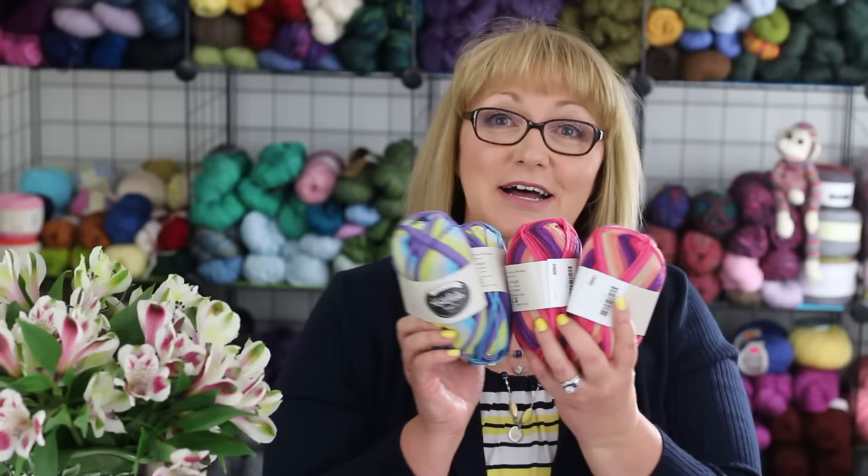I'm pretty eager to cast on some socks in one of these colorways, but I'm probably going to wait because right now I'm on a roll with finishing some projects that have been hibernating for quite a while. But I soon will get to these.